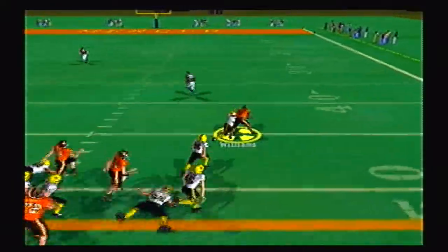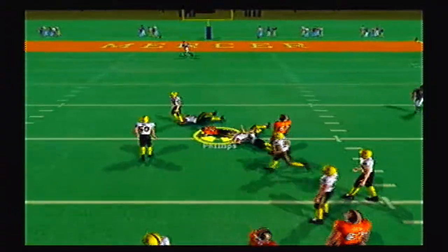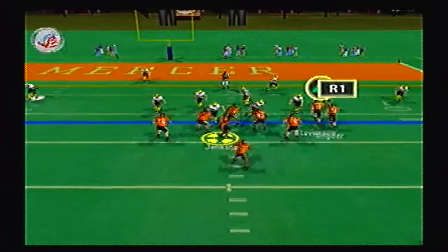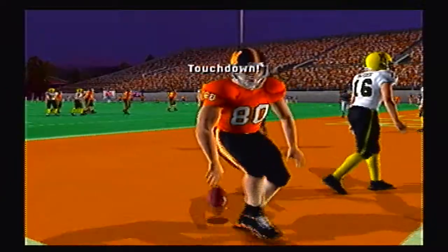Here's Mercer on offense. Here's Williams juking out a few defenders and picks up a big gain on the ground. Jenkins to the air, it's Phillips. And the quarterback for Mercer, his name is Leroy Jenkins. Jenkins again to the air, corner of the end zone — touchdown Stevenson, the big tight end.